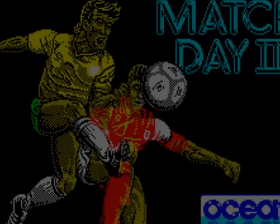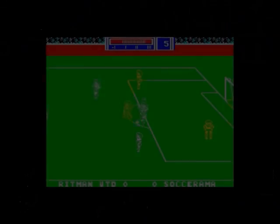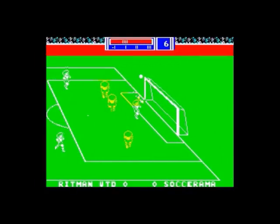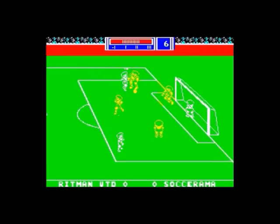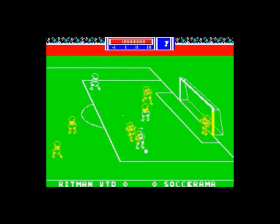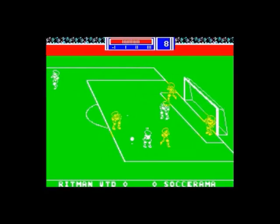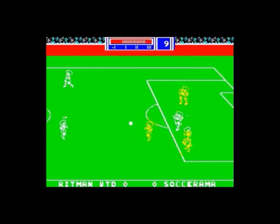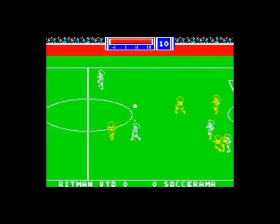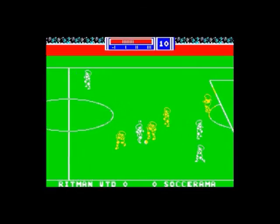Match Day 2 — I've featured this a few times. Alongside Emlyn Hughes International Soccer, it's a two-way race for the best football game on the Spectrum. I happen to think it's Match Day 2 — it's a bit more instantly playable. Emlyn Hughes is a bit more fiddly to get the hang of, but still a great game.